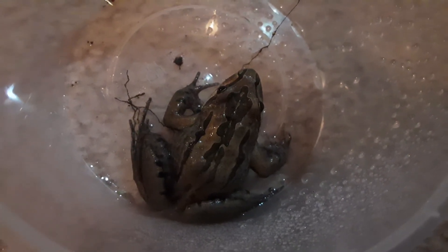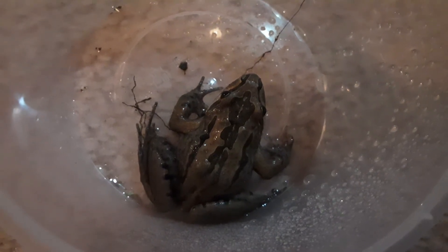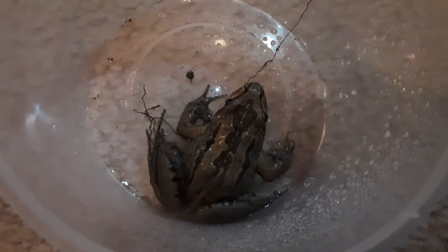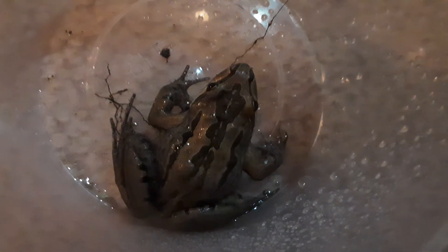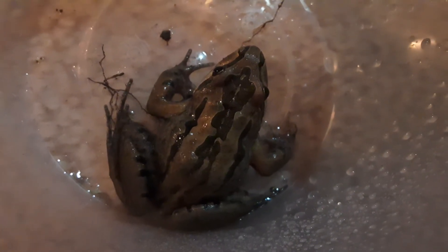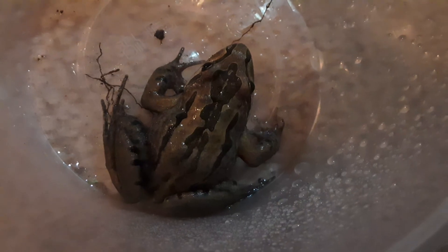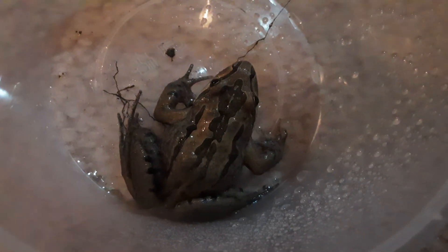That was a quick update on my striped marsh frog, Chaos. Make sure to like and subscribe to the channel, hit the bell button and click 'All' so you never miss another video. That's going to wrap up today's video, guys — peace out.